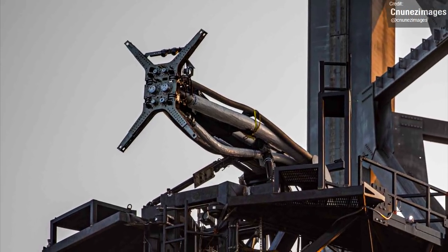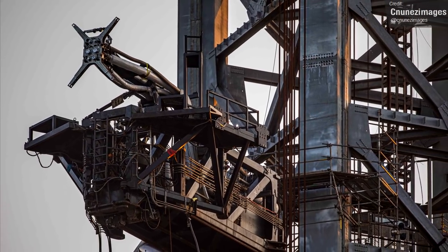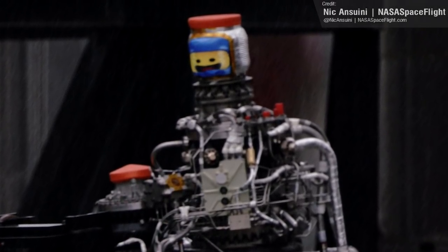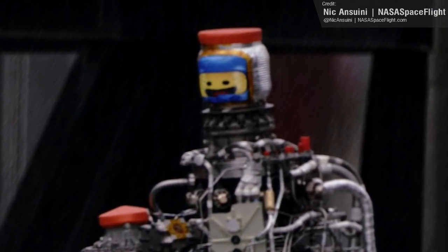Speaking of engineers having fun with cover designs, we also saw a Lego Movie-themed Raptor engine arriving at the Starbase site. Here we can see Benny's ever-ecstatic exclamation of 'spaceship!' at the top of the engine.